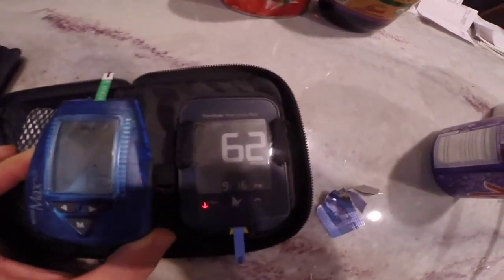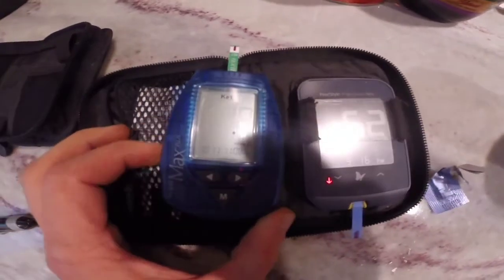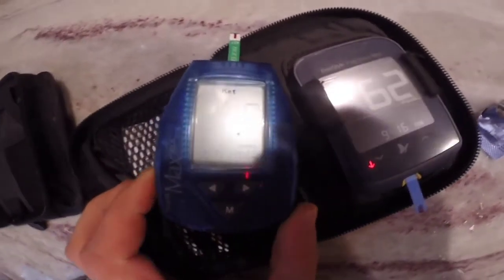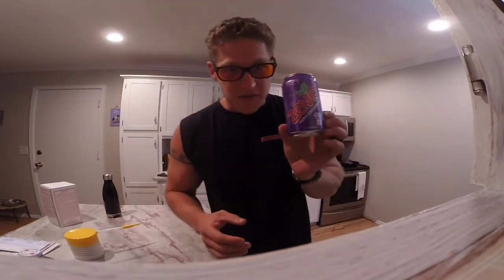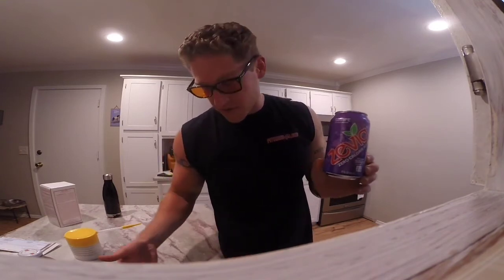We have a blood glucose of 62 and a blood ketone of 1.8. So my verdict in this situation is that Zevia, or stevia, does not affect our blood glucose, insulin, or our blood ketones to the point that we shouldn't use it on a ketogenic diet. That is your ketogenic product testing for today. Visit www.musclesandveggies.com for more, and stay tuned.